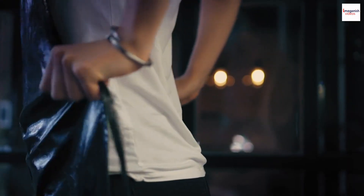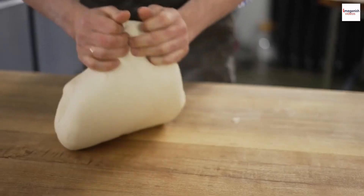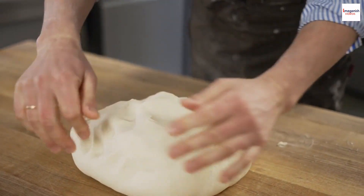Perhaps it's time to gather your ingredients, put on your apron, and embark on a sweet culinary adventure. Who knows — you might discover a newfound appreciation for the artistry behind this iconic dessert.